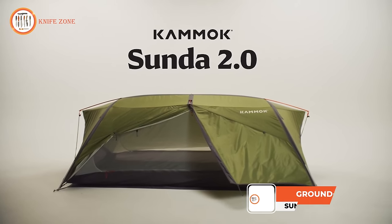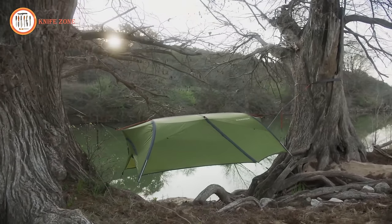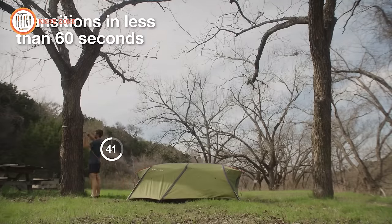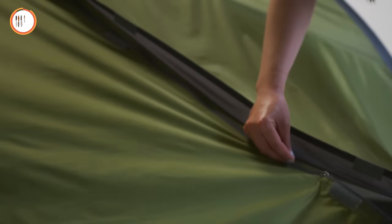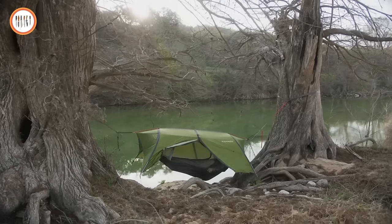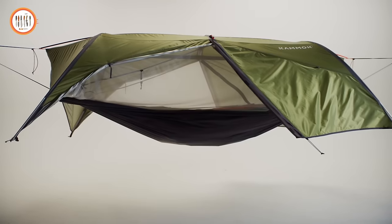Introducing Sunda 2.0 — the first ground-to-air two-person tent reimagined. Sunda 2.0 blends the best qualities of a two-person tent and the adaptability of a camping hammock, a reliable home on the trail for first-time campers and experienced backpackers alike. Redesigned to be easier to set up, lighter, and stronger than ever, Sunda 2.0 transitions from ground to air in less than 60 seconds. The rainfly is now integrated with the tent body, eliminating excess weight. The pole sleeves have moved to the exterior, improving wind stability while simplifying the transition from ground tent to hammock mode. The waterproof bathtub floor has been redesigned to enhance durability for a reliable hang every time.